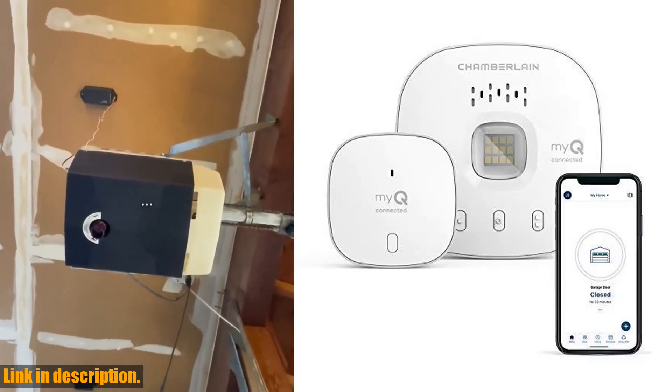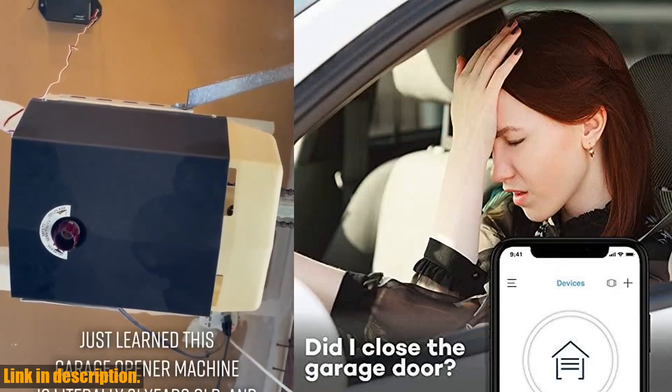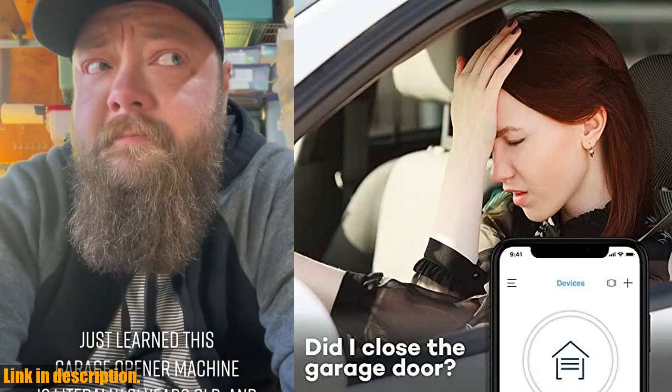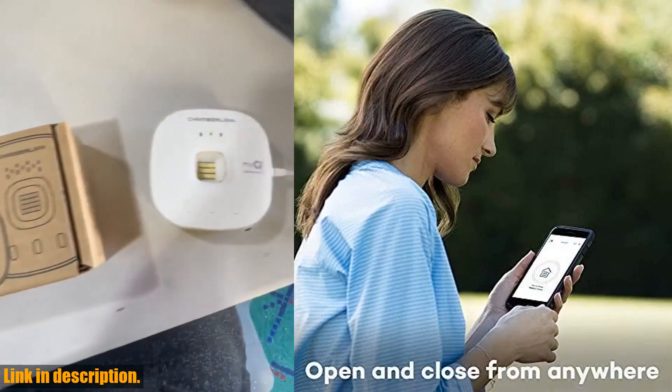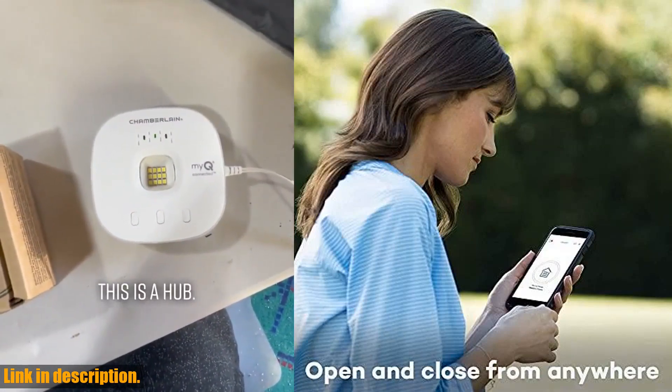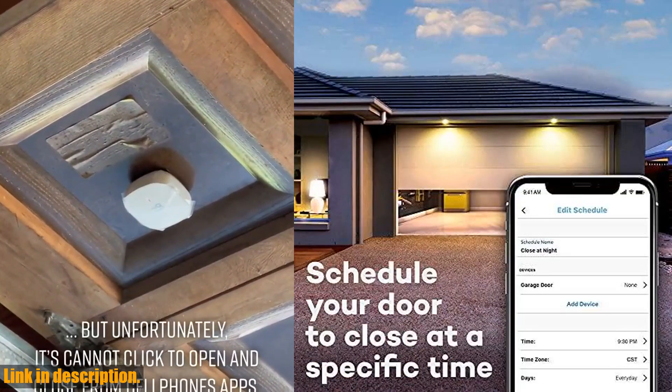Hey there, welcome to our channel! Today we're taking a look at the Chamberlain Smart Garage Control. Are you tired of wondering if you left your garage door open? With this wireless garage hub and sensor, you can open or close your garage from anywhere using the free myQ app for iPhone or Android.